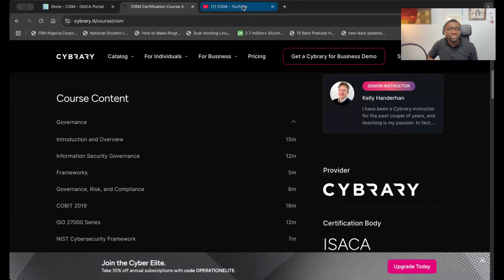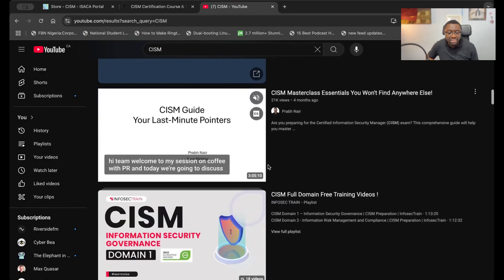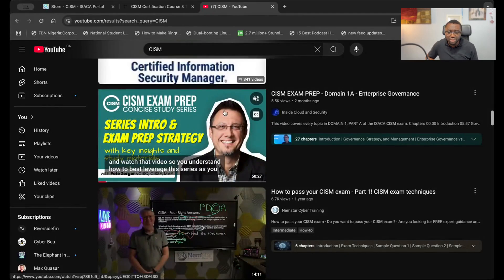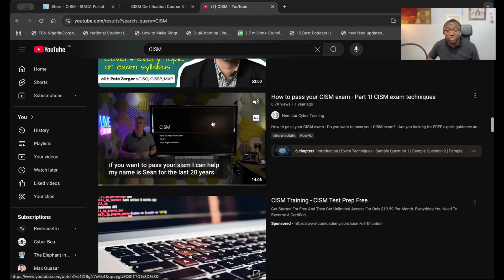In addition to that, trusty old YouTube is a great source — it has some really great breakdowns of governance and risk concepts for the CISM exam. Just search for CISM on YouTube and you'll find a ton of information: people sharing their experiences passing the exam, free training videos from Infosec Train, and materials from other providers. If you're looking for relatively low-cost training, YouTube is a great resource.